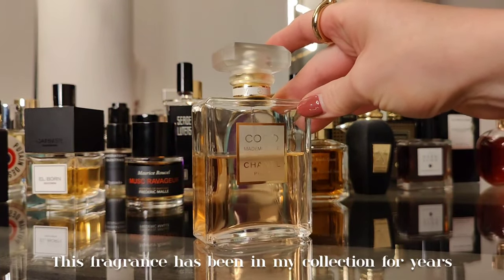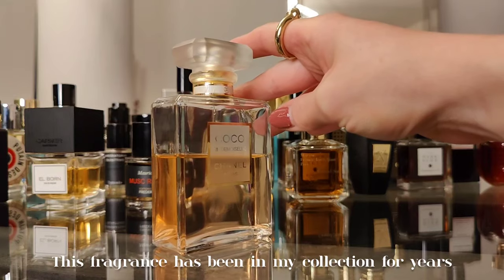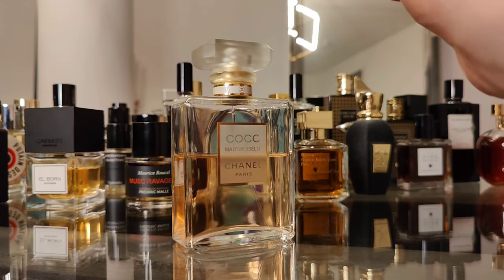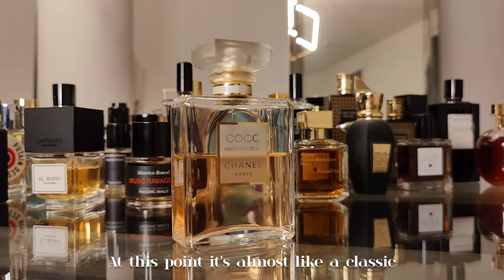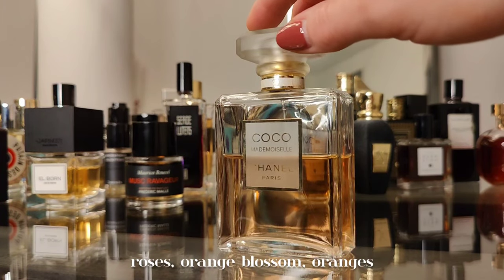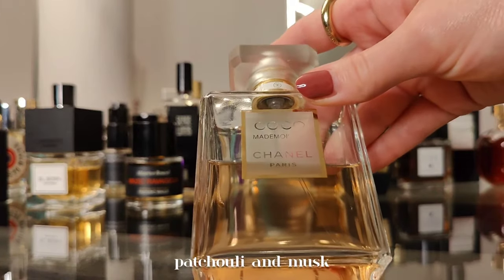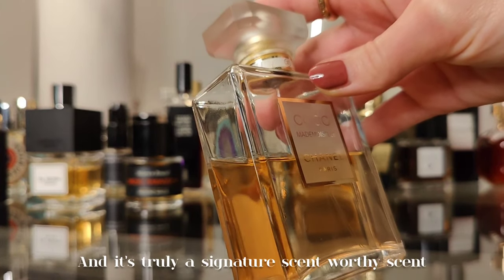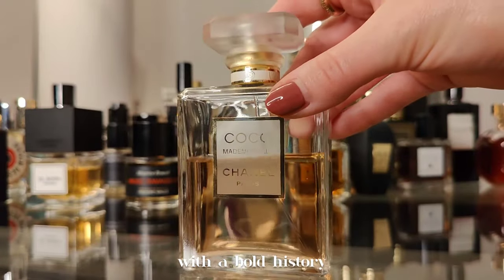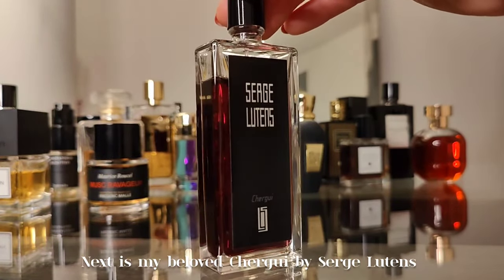This fragrance has been in my collection for years — Coco Mademoiselle by Chanel, the OG. At this point it's almost a classic: a polished, very aromatic blend of pink roses, orange blossom, oranges, patchouli, and musk. Truly a signature-scent-worthy fragrance with a bold history.